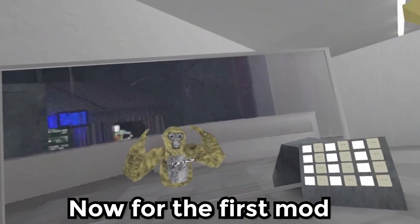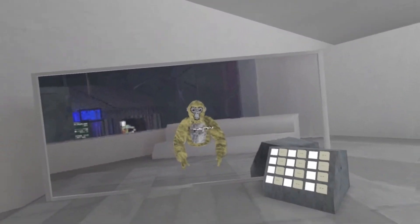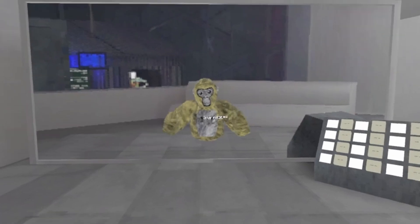Now for the first mod, this is one of the very first camera mods. As you can see it's in first person — that's the only thing you can do. Correct me on this if I'm wrong. Anyways, let's head on to the second mod.